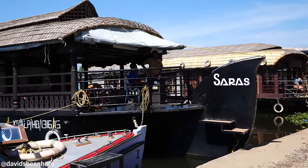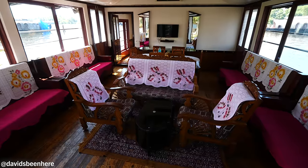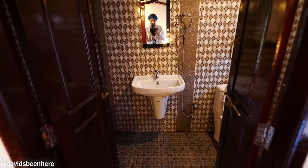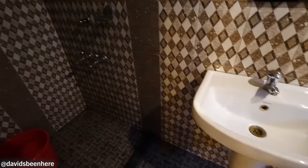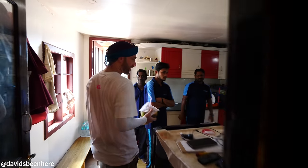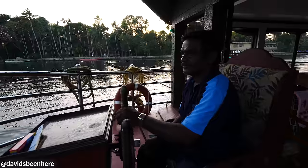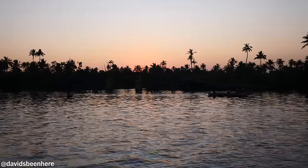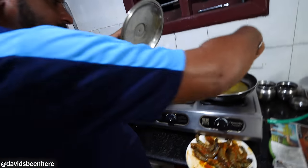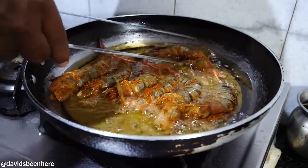Inside your houseboat it feels like a nice Airbnb, especially the more luxurious ones. My houseboat had a cozy living room which also served as a dining room at mealtimes. There were three identical bedrooms, each with its own attached bathroom with toilet, sink, and shower. There's a communal sink down the hall leading to a kitchen and an outdoor balcony where you can enjoy the view. Local river regulations state houseboat engines must be turned off after 6 p.m., so your captain will dock the boat for the night, and engines aren't allowed back on until 8:30 a.m. the next morning.